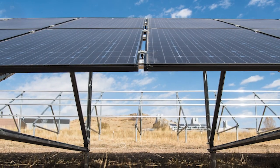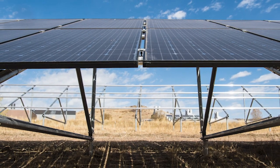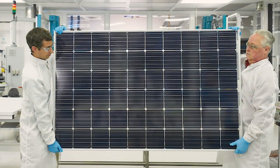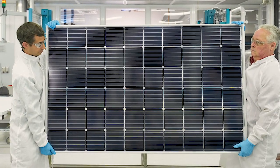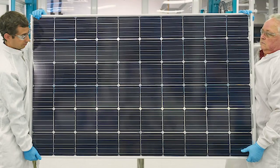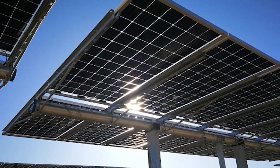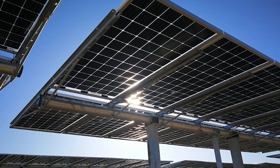The higher a bifacial module is tilted, the more power it produces from its bifacial properties. Bifacial modules perform better on flat commercial rooftops and ground-mounted arrays because there's more room for tilt and bouncing reflected light to the rear of the modules. Mounting and racking systems specially formatted for bifacial installations take out the question of backside shading.